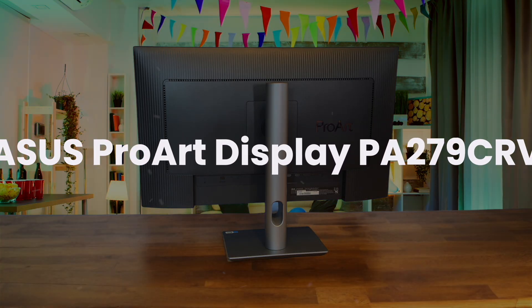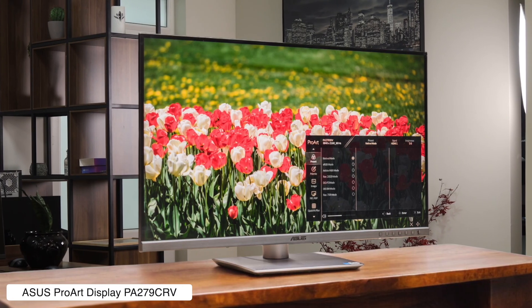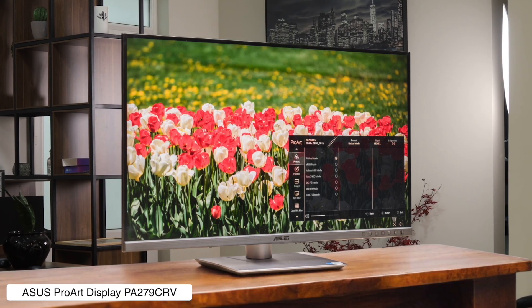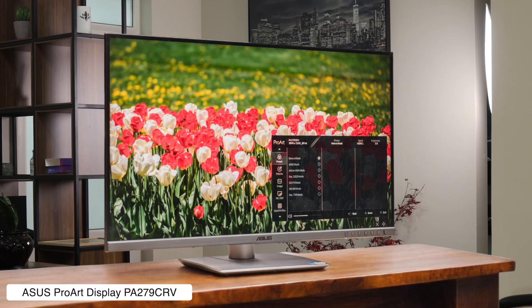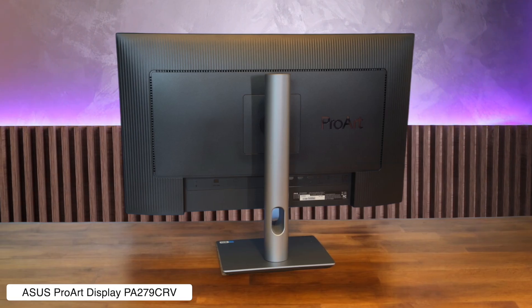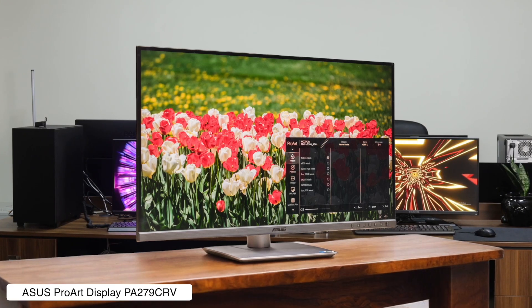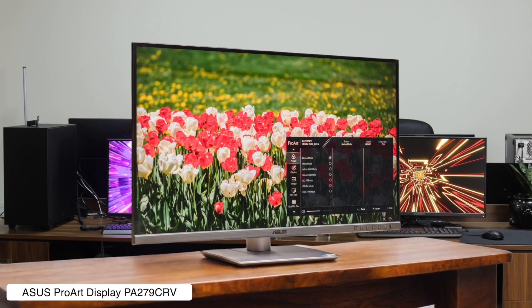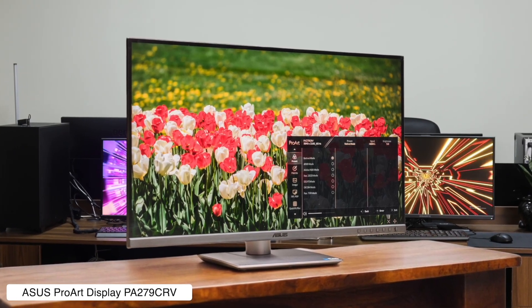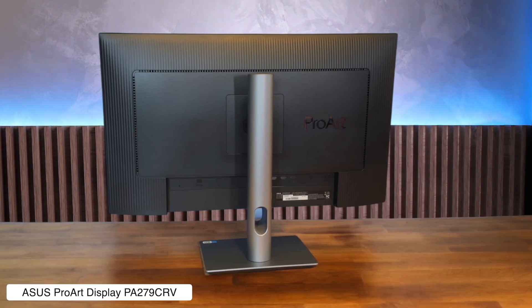Asus ProArt Display PA279RCV. This is the smart creative's choice, giving you a sharp 27-inch 4K screen with fantastic color accuracy and 96-watt USB-C power delivery, making it a killer value proposition compared to Apple's display. However, the build quality feels a bit cheap and plasticky, making creaky noises if you look at it wrong, and its anti-glare coating is so aggressive it can sometimes make the picture look hazy in a bright room.